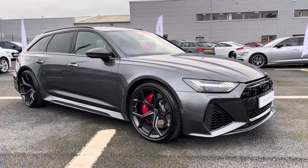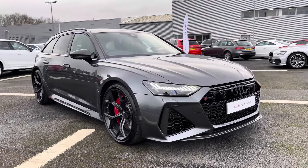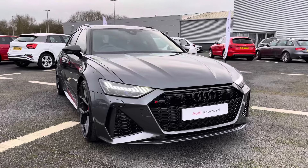Hi there, my name is Dan from Carlisle Audi and today I'll be taking you around this to preview this Audi. Here we have this stunning example of an RS6 Avant Performance Carbon Vorsprung finished in the Daytona Grey paintwork.